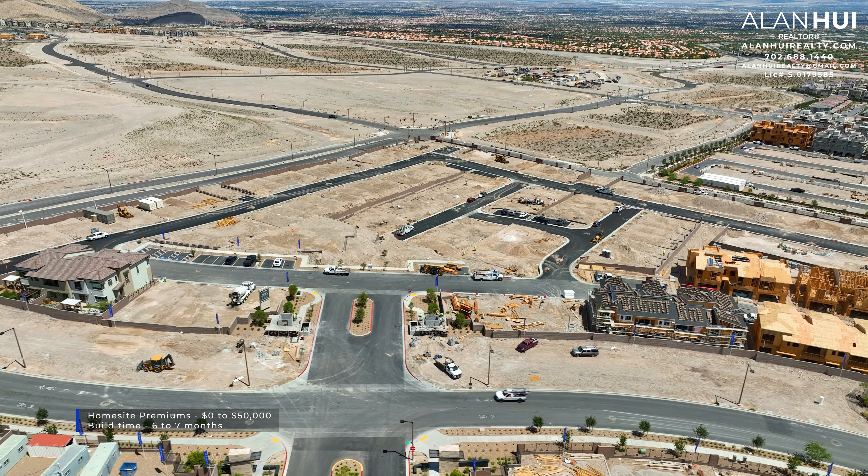A great thing about the Vertex collection is that you would not get a pedestal sink. Instead, you'll get base cabinets, quartz countertops, an undermount sink, a Delta faucet, and a chrome finish.